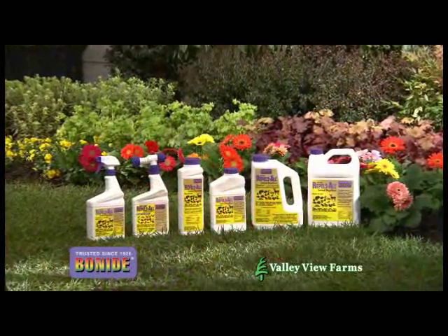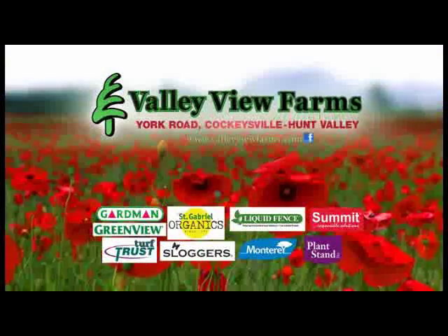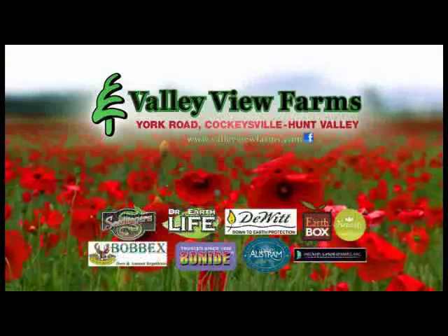Use Bonide's Shotgun Repelzol Granules Animal Repelling. Available now at Valley View Farms on York Road in Cockeysville-Hunt Valley.